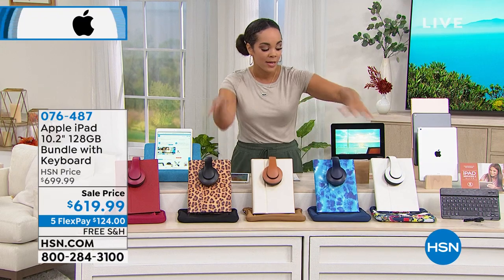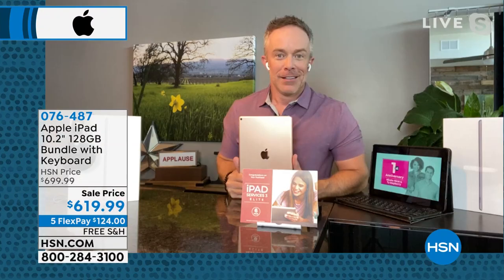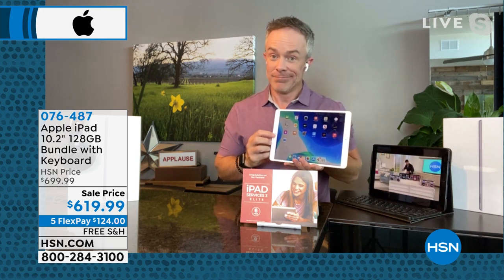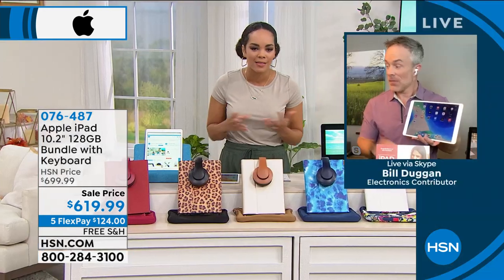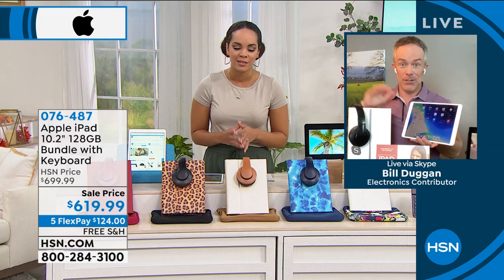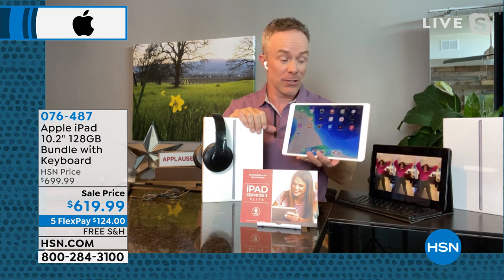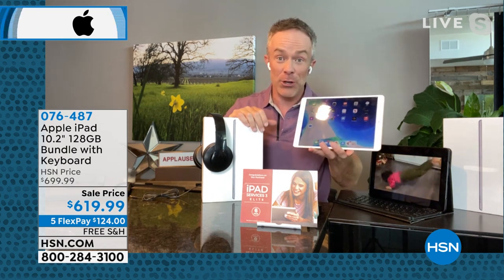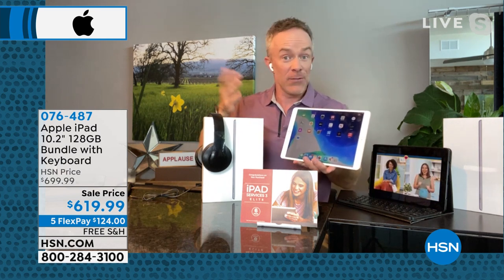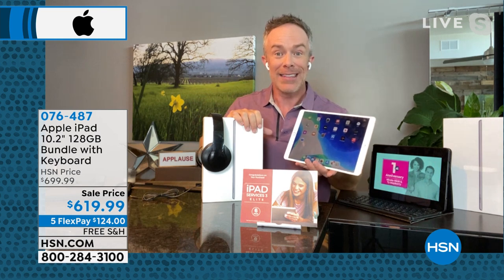Going back to Bill — we'll ship this to people's doorsteps for free, the biggest memory, the latest generation. Even if you go to the Apple Store and pick up their eighth generation, they'll suggest getting headphones and a case separately. But we've already included all of that. And if you've been shopping online for back to school, you know how hard it is to find everything you need for an iPad at a good price.